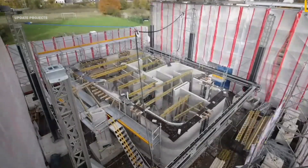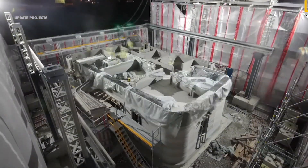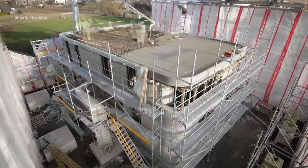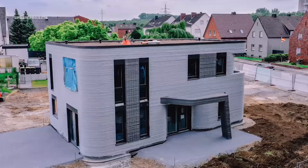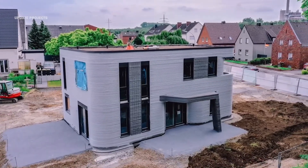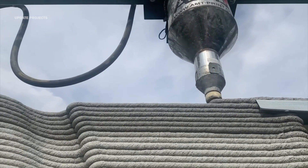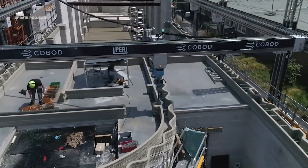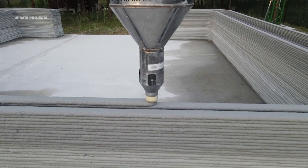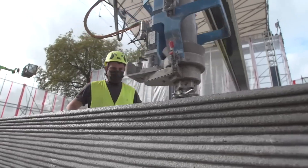3D printing in construction refers to using 3D printers to create building structures, components, or models. 3D printing can create complex and unique shapes that are difficult or impossible to achieve with traditional methods. It can also allow for personalization and adaptation of designs according to the customer's or the environment's needs and preferences.